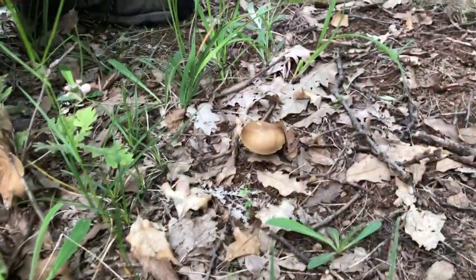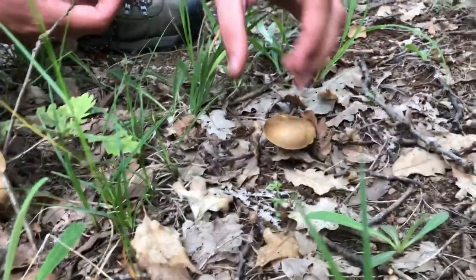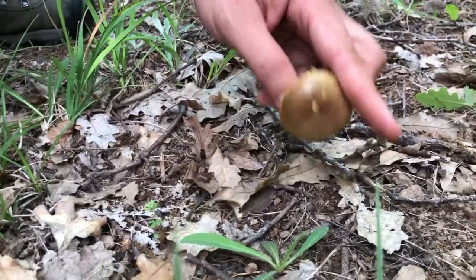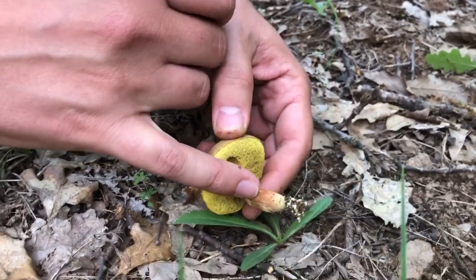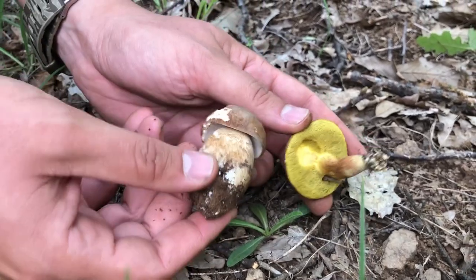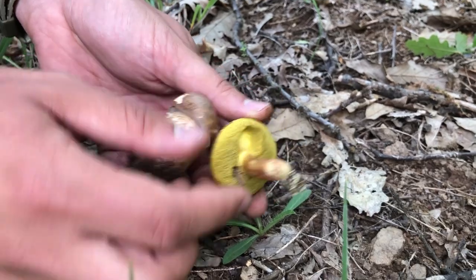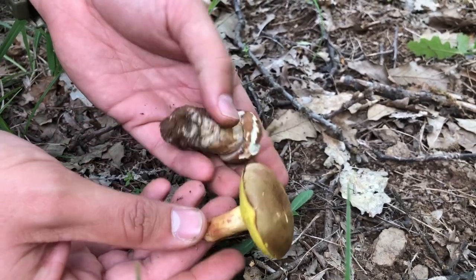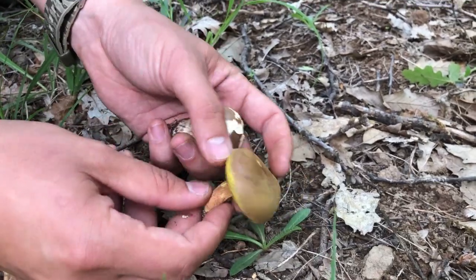Here's another porcini mushroom which is not the type you want to eat — it has a very yellowish stem. You can see the difference: this is the edible porcini, and this is something you don't want to forage. It might give you diarrhea, so avoid these.